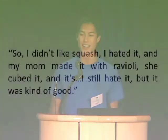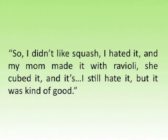This is a quote from one of our kids who said, 'I didn't like squash. I hated it. And my mom made it with ravioli. She cubed it. I still hate it, but it was kind of good.' To me, this really emphasizes the power of cooking and the idea that we know we made an impact on these kids, even if they were a little reluctant to admit it.